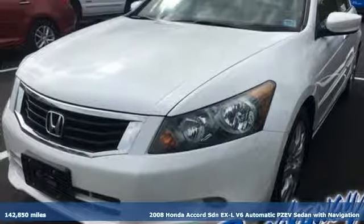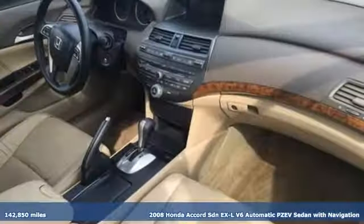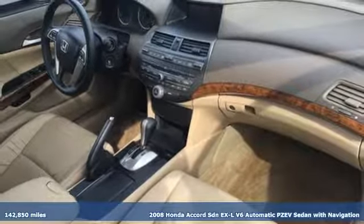It's a 2008 Honda Accord sedan. Honda made no compromises with this luxurious and practical Accord.